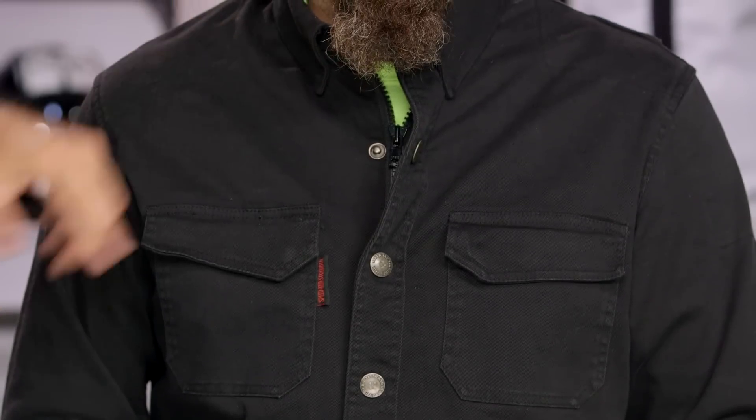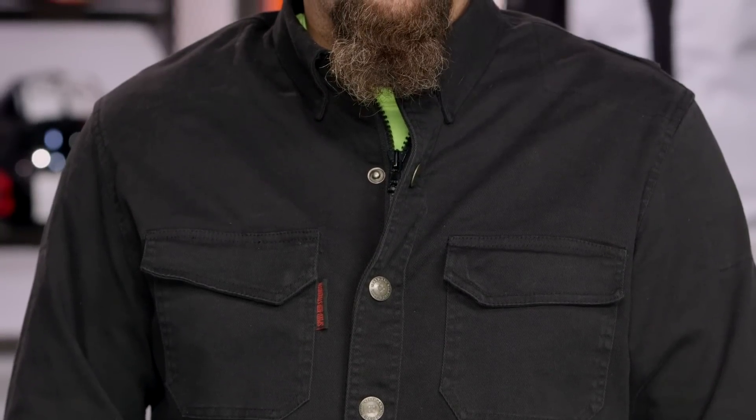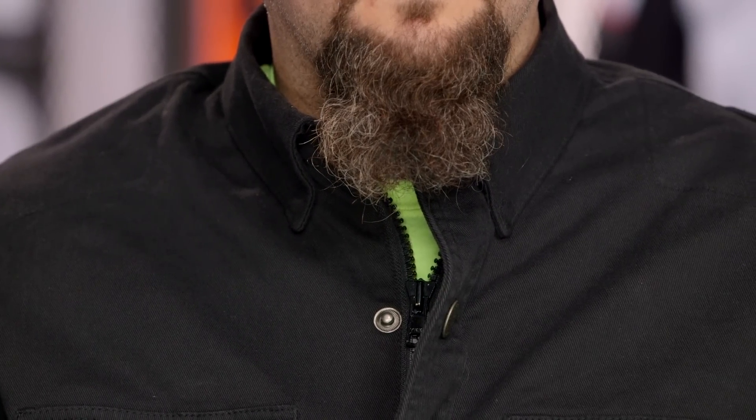The other thing you're going to notice is that the collar on this is a traditional collar, but there's a snap there as well. One of the complaints we've had with some of the other pieces that we've seen with collars is they flap up and they're hitting against your helmet, against your face. Speed and Strength is very smart about this — they give you a traditional collar, but a nice snap holding everything down for you.